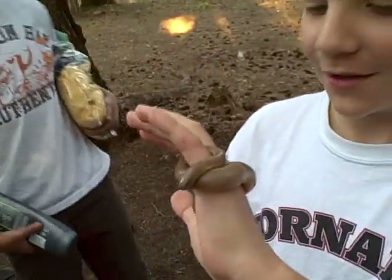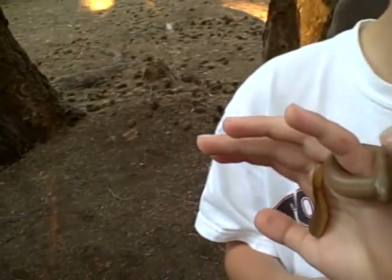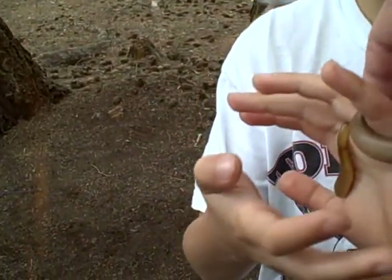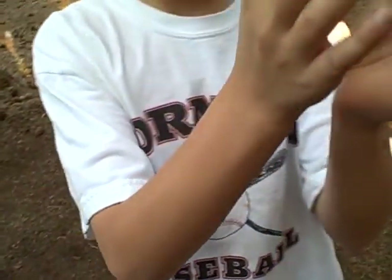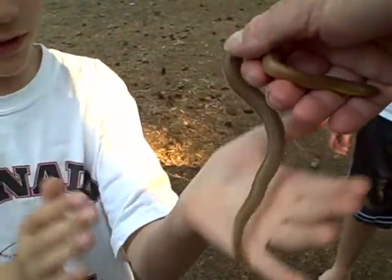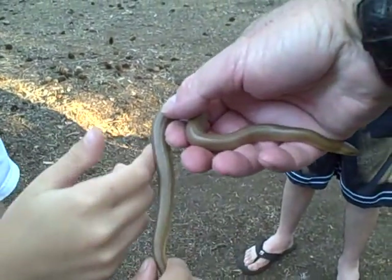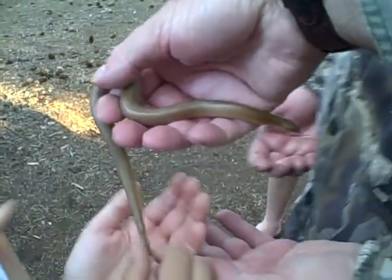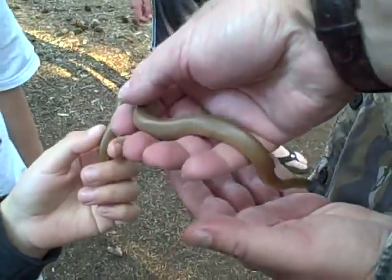Hold still. Let's see if we can go ahead and get him stretched out just a little bit. I'll hold him. There we go — Ron's got it. Just put your hands out Russ in case he wants to go. I want to hold him. He's an amazing snake. He's cool.